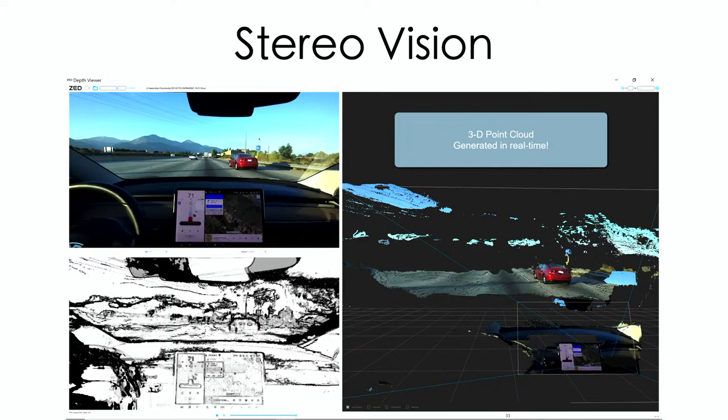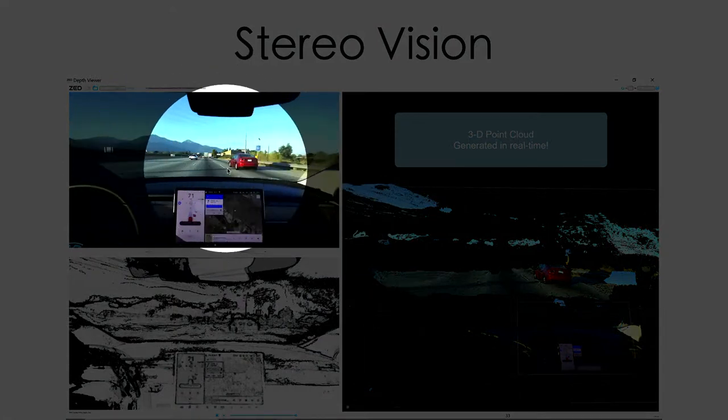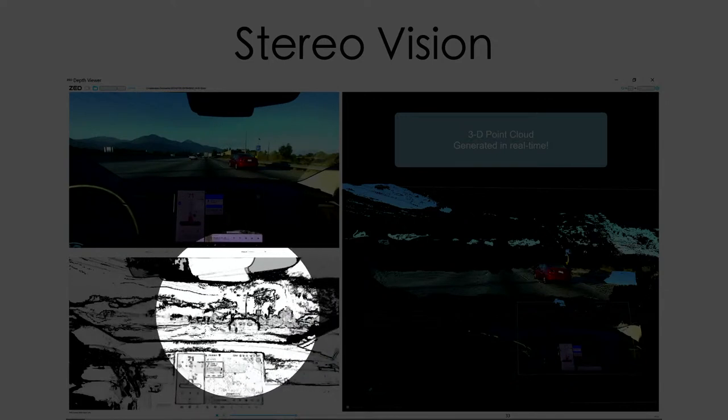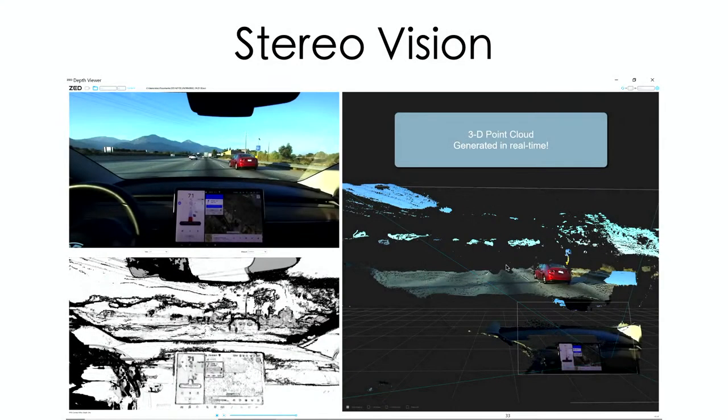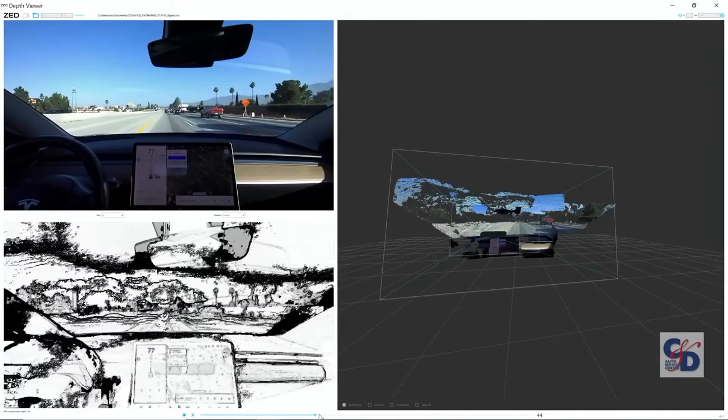If you have a computer with the right video card and you buy this ZED2 device, you can do some of the same stuff and show your students what's going on. Looking at this screen: top left is the regular human view; lower left is one form of filtering applied to the scene to help it define objects, places, and distances. Over on the right, we're seeing what the computer is actually doing — creating a live 3D point cloud of the scene with distances in real time. It's absolutely amazing.